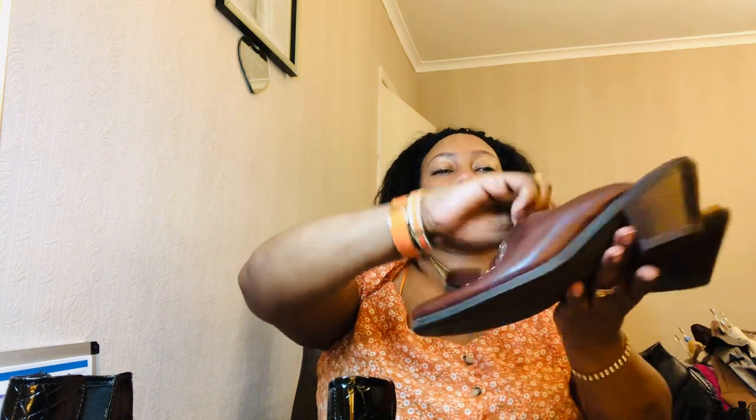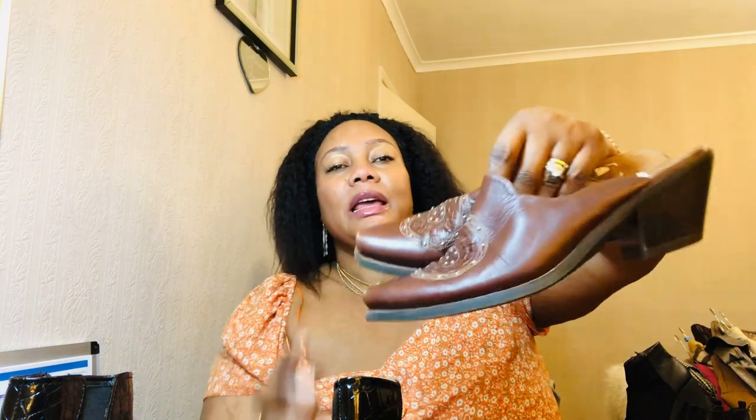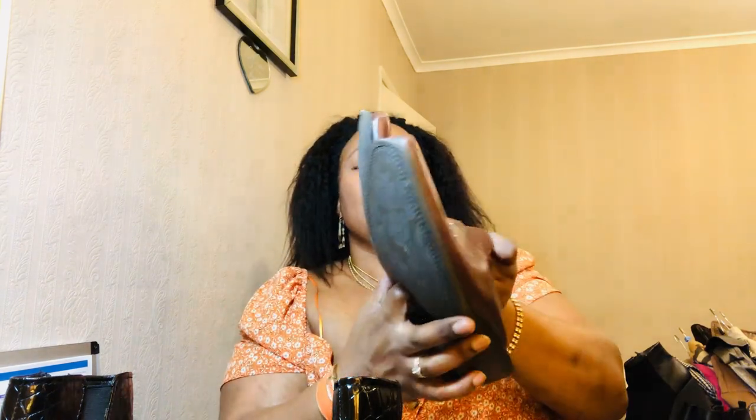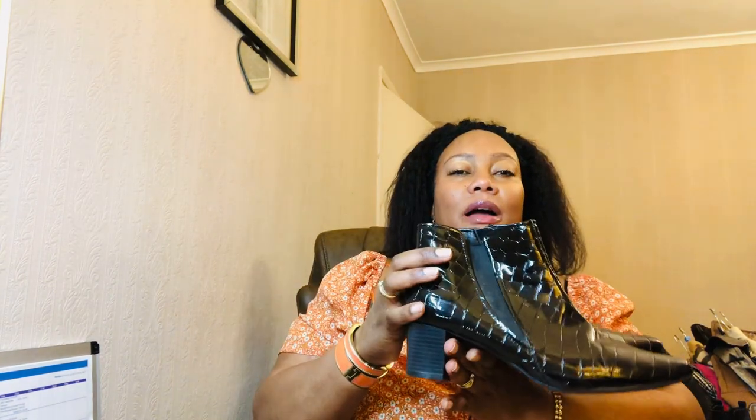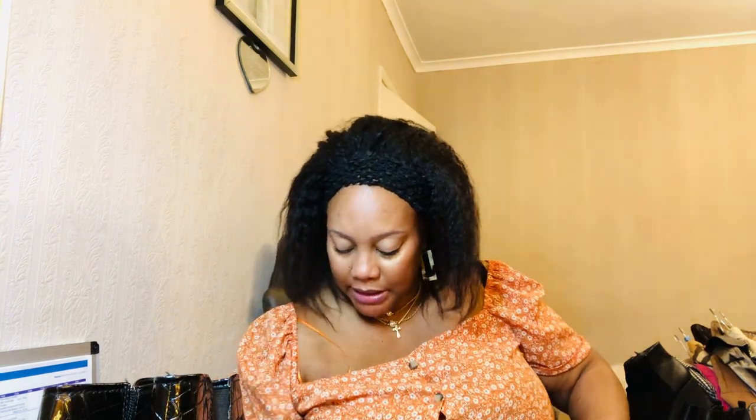Now let's carry on with my boot collection. These next ones are like boots — I've put them in the collection. They're like western-design mules and I love them; the quality of the leather is amazing. They go with anything, especially jeans. And here's a simple patent leather pair of boots — I wear these with anything as well.